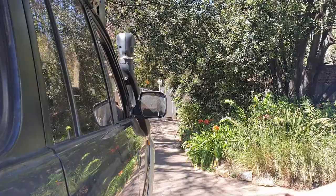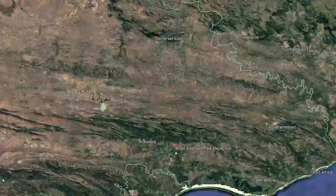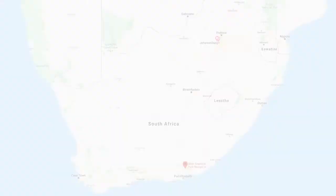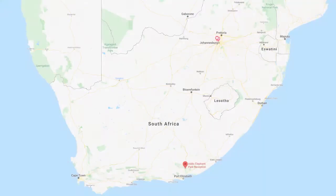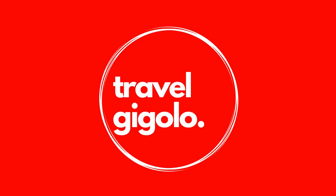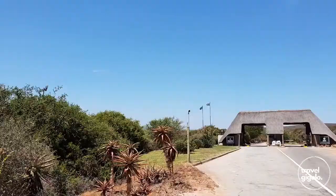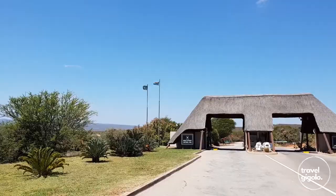Hey, it's Travel Jigolo and we're in Addo Elephant National Park for a quick recce mission. One of the great things about Addo is its location. It's relatively close to Port Elizabeth, which of course is a large city with an international airport. The nearest gate is just 35 kilometres from PE Airport, but the main camp and reception area is about a 70 kilometre drive — approximately an hour from Port Elizabeth Airport.